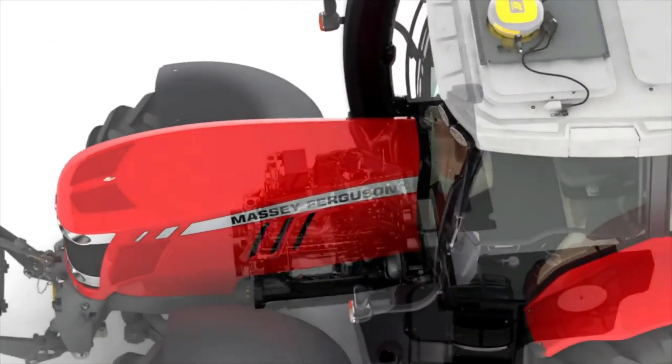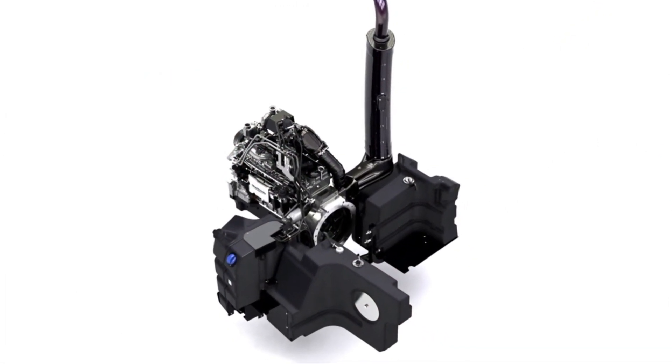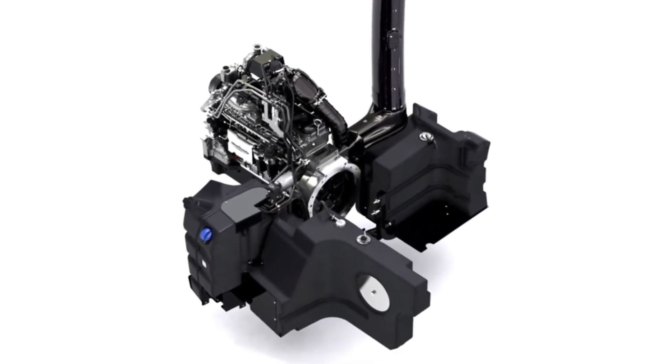The engine is the beating heart of every Massey Ferguson machine. These engines embody Massey Ferguson's core philosophy to create the best engineering design, yet keep things robust, straightforward and dependable.